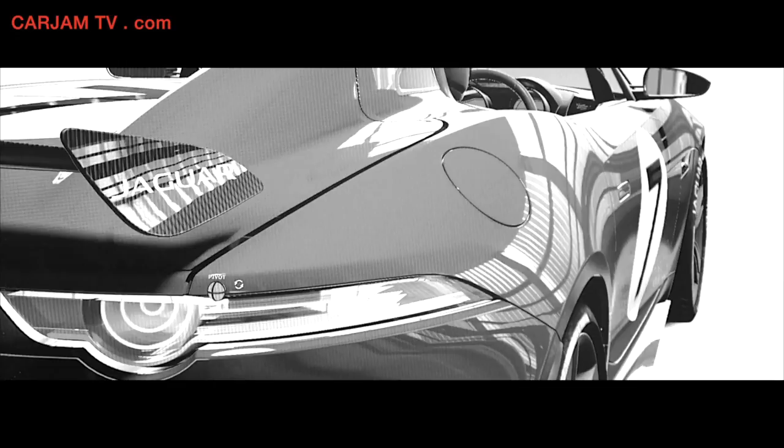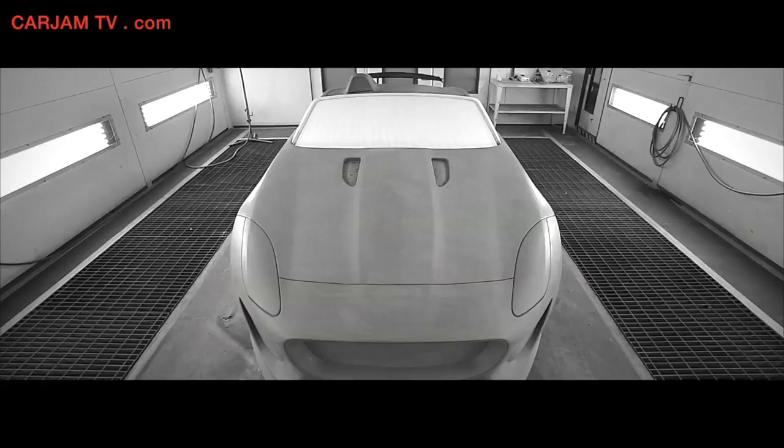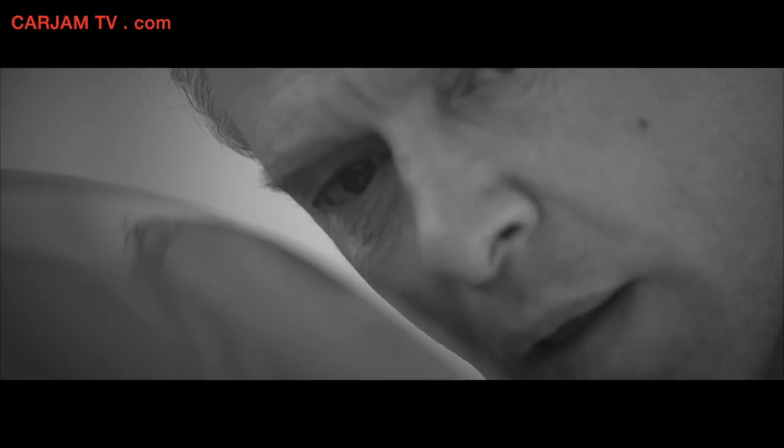We set about modelling the car up digitally, which is what we always do, making sure we had all the surfaces correct and then immediately going into a model with that. There were very few people involved — myself, a few of the team — and it's something that we just enjoy doing.